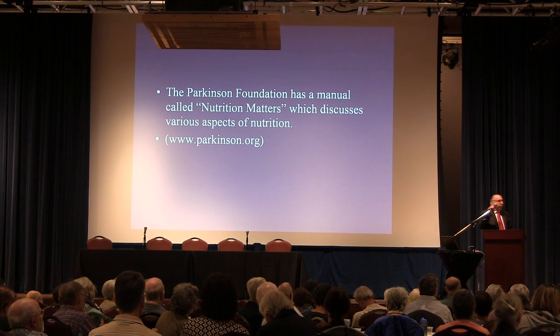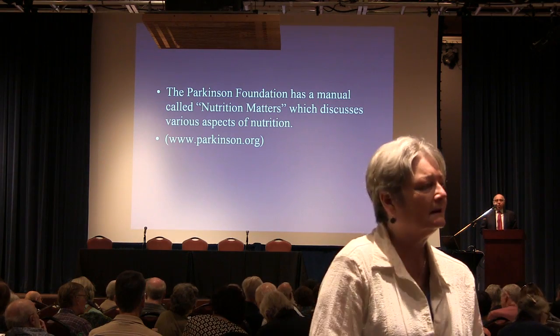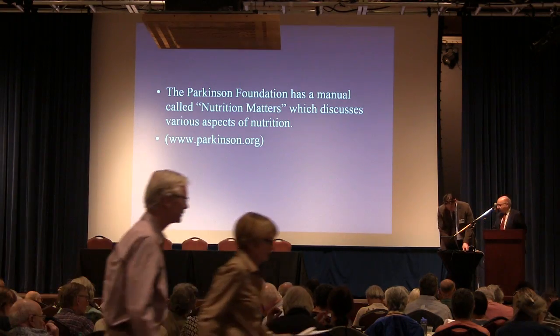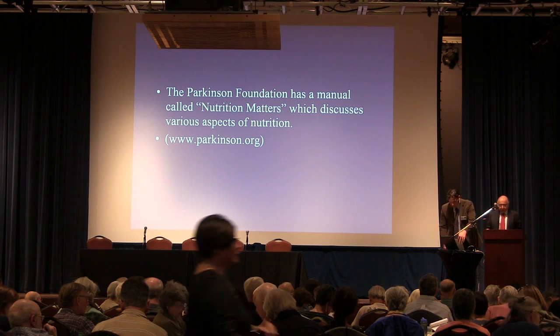Okay, thank you very much. I think we're getting all the questions until the end. So if you write questions down, if you have them, and give them to one of the volunteers, that'd be great. Our next speaker is Dr. Maya Katz.